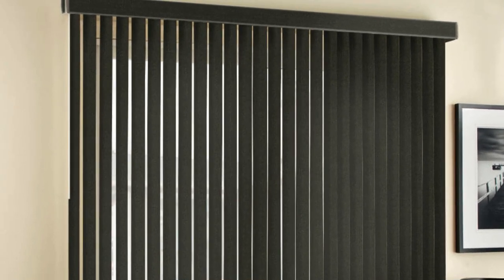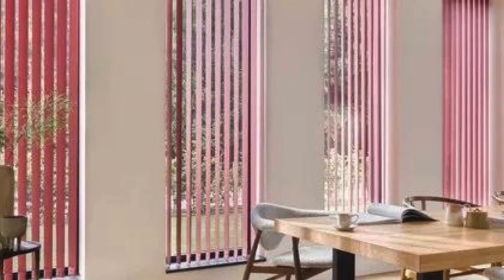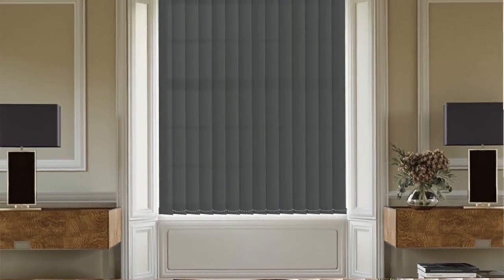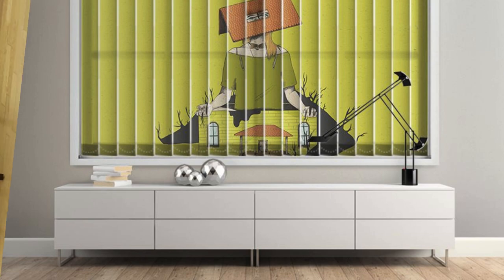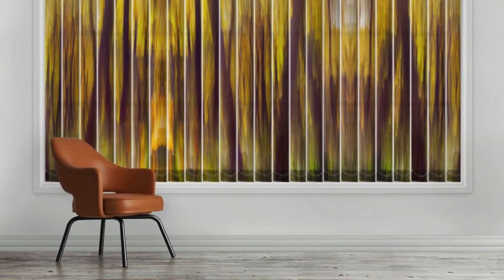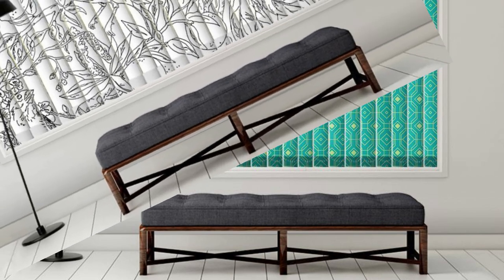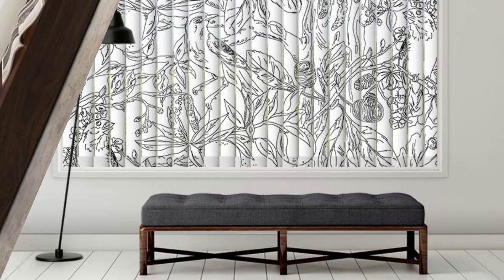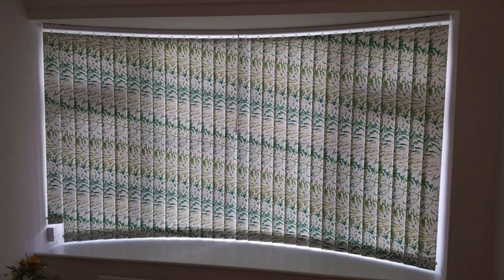Embark on a journey of refined living with the latest zebra and vertical blinds, where style, innovation, and practicality take center stage. The zebra blind introduces visual poetry to your windows, with dual layers that manage natural light and privacy as you orchestrate a symphony of ambience throughout the day. The vertical blinds reimagine the traditional vertical concept with urban sophistication, fitting seamlessly into any space — from a chic city apartment to a suburban retreat — with color and texture options that are a playground for your creativity.